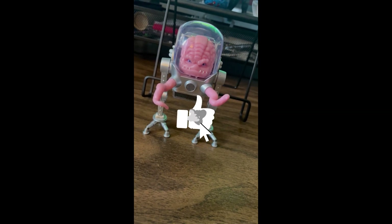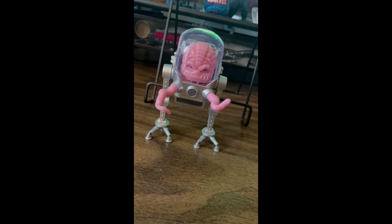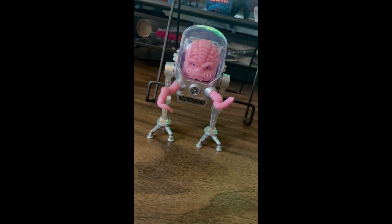Alright, so I went to Day One at Toronto Comic-Con 2023, and I'll show you guys what I picked up.